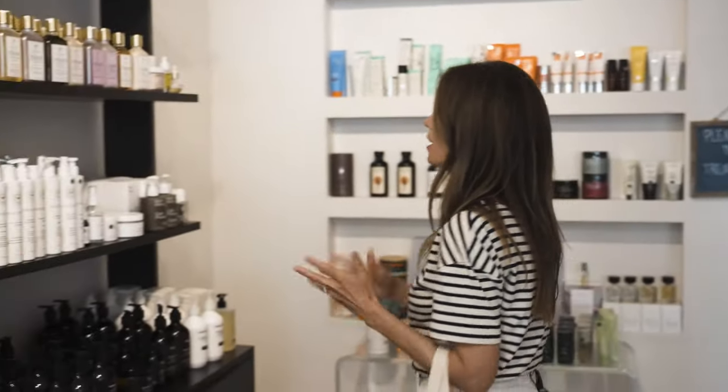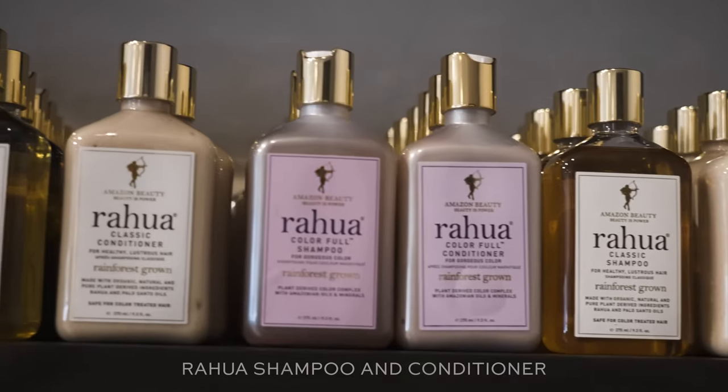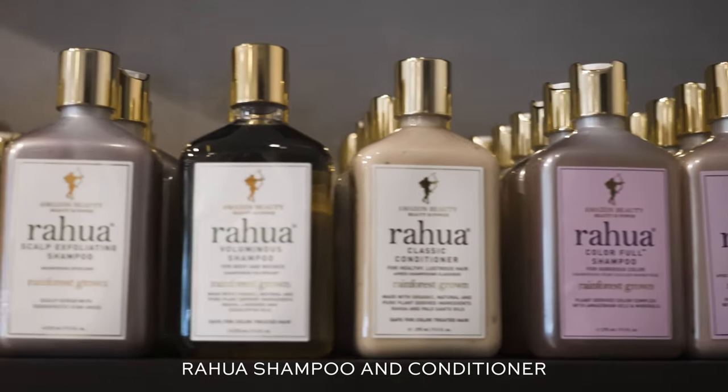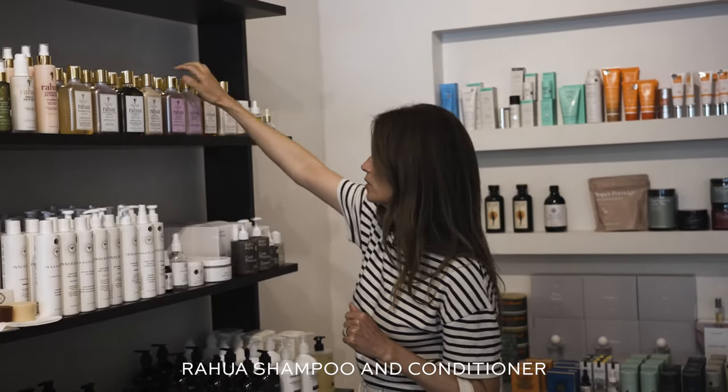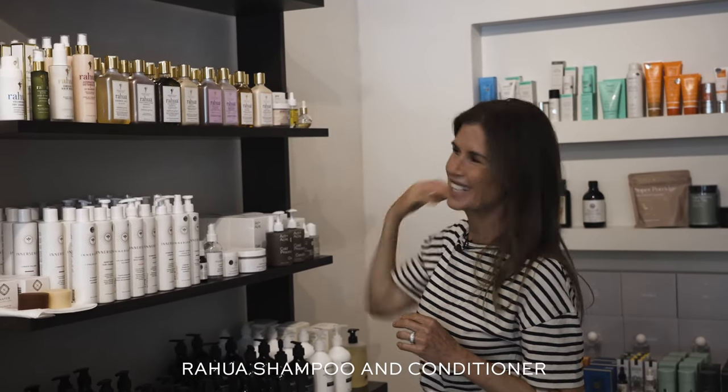I really do love soaps and things like that. This is my go-to shampoo and conditioner — Rahua — because they make safe shampoo for people with colored hair like me. I always go for the purple to try to counteract how brassy my hair gets.